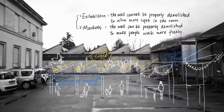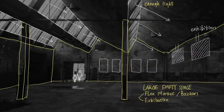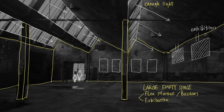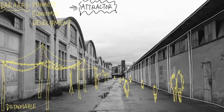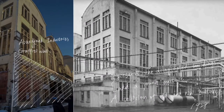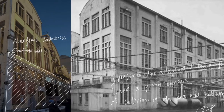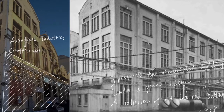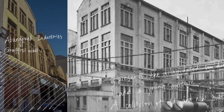So we put forward two proposals. One is using the old factory building as an exhibition; the other is to use it as a market. Both can attract people to the site and promote local economics. For the abandoned and tall factory buildings, we will preserve part of the wall to be used as a graffiti wall, which not only preserves the dilapidated buildings but also generates new culture — a collision of old and new.